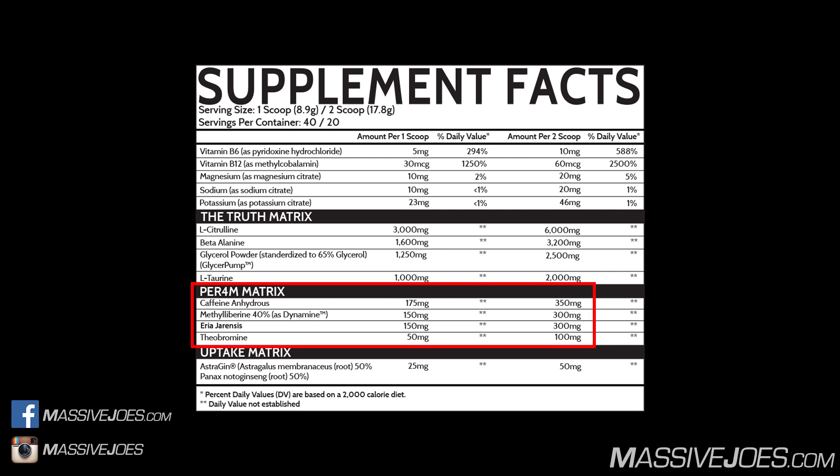Moving along, we get into the Perform Matrix. Starting with Caffeine Anhydrous in a 350 milligram dose — a central nervous system stimulant that enhances physical energy, reduces fatigue, and boosts psychological performance. The typical dose for caffeine in pre-workouts is 200 up to 400 milligrams. We have 350 milligrams, so it's quite a significant dose, definitely pushing the upper limit of what we generally see in pre-workout supplements.